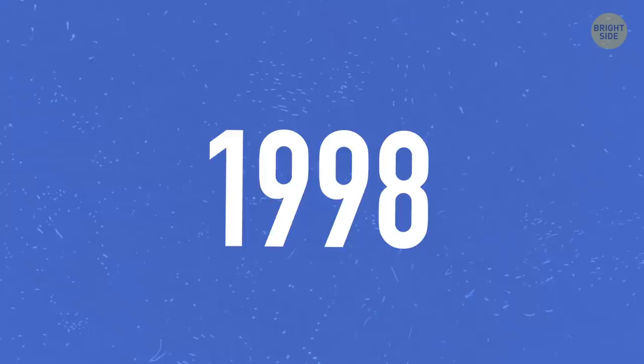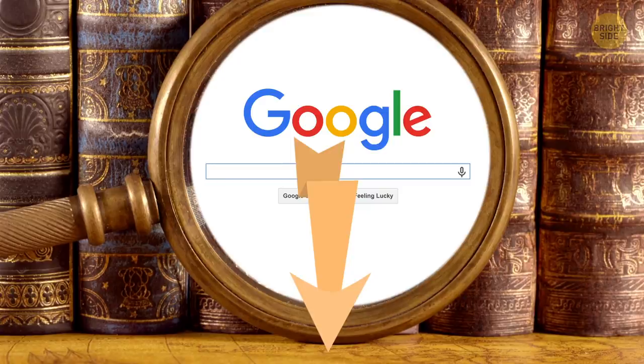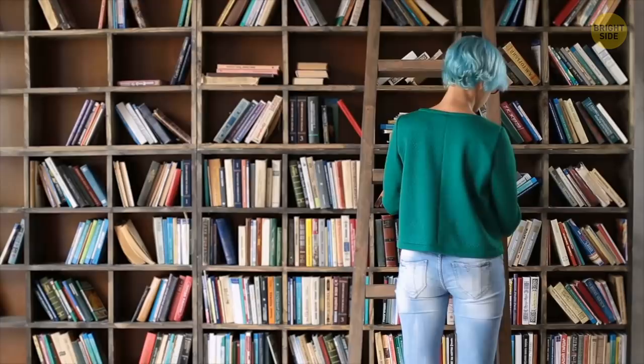Encyclopedias: how long has it been since you took an actual book in your hands when you needed an explanation of some term or phenomenon, instead of just googling it? Let me know down in the comments! Some people probably haven't done it in their life at all. But you can still see paper encyclopedias on the shelves of bookstores, and many people, surprisingly, still use them.